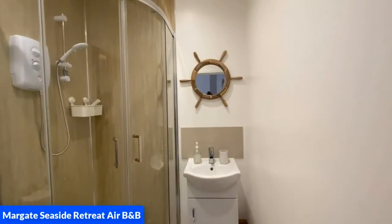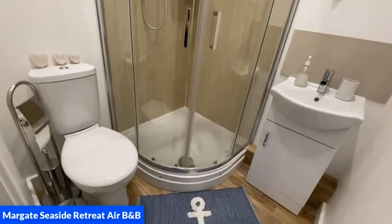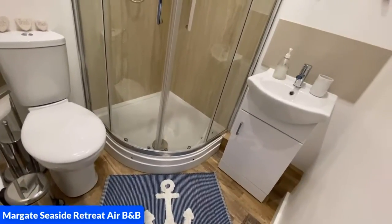There is a large quadrant electric shower and also the toilet with toilet roll holder and bin, and also a rug.